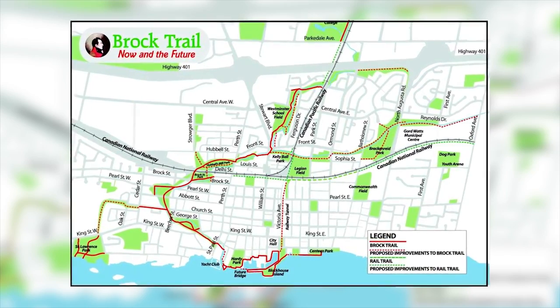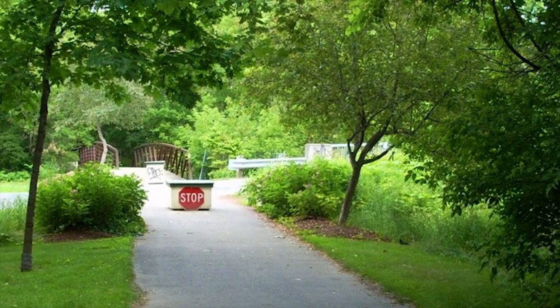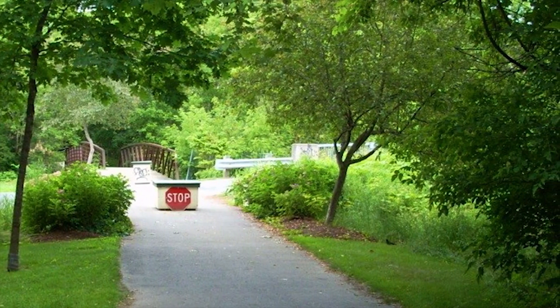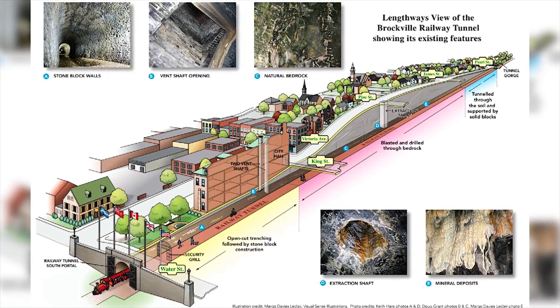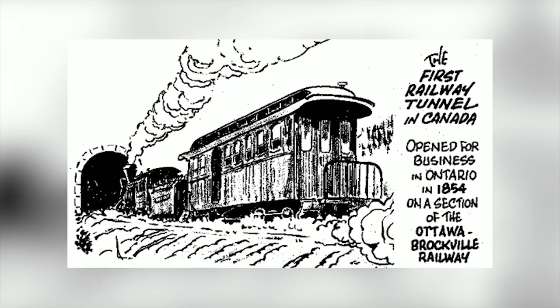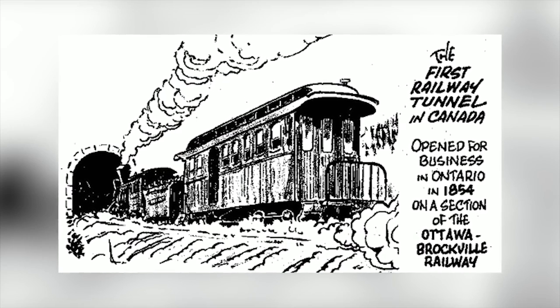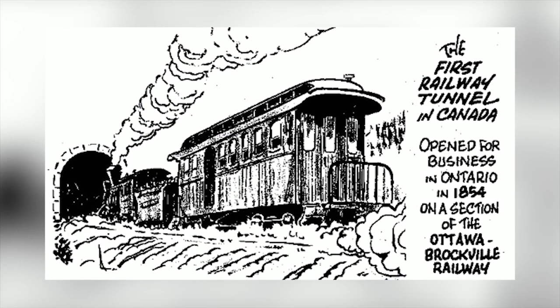The Brockville Railway Tunnel is planned to become a key part of the City's Brock Trail system, once again becoming an integral part of the City's infrastructure, connecting the waterfront north through the city, available to walkers, cyclists, and even to a tour train. The Brockville Tunnel is the first railway tunnel in Canada and a heritage feature our community can be proud of.